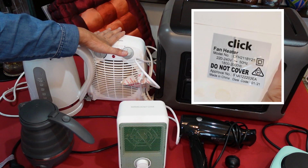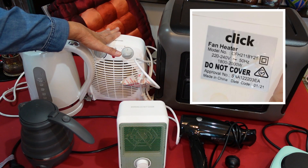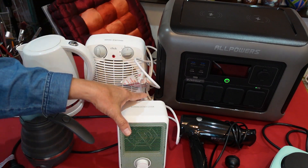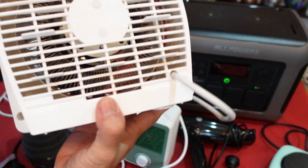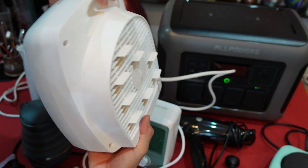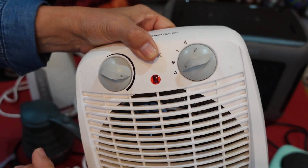This heater operates at 1,800 to 2,000 watts, which is too high for the R1500's limit of 1,800 watts. This other one, which I will be taking on the trip, is 550 to 600 watts. The bigger heater I could probably take with me, but it's just a matter of adjusting the thermostat to around 1,800 watts.